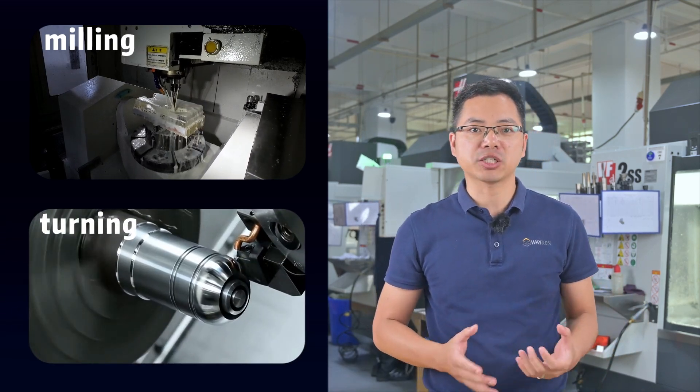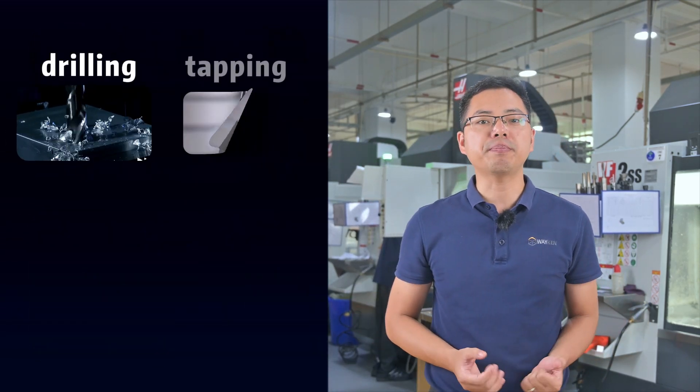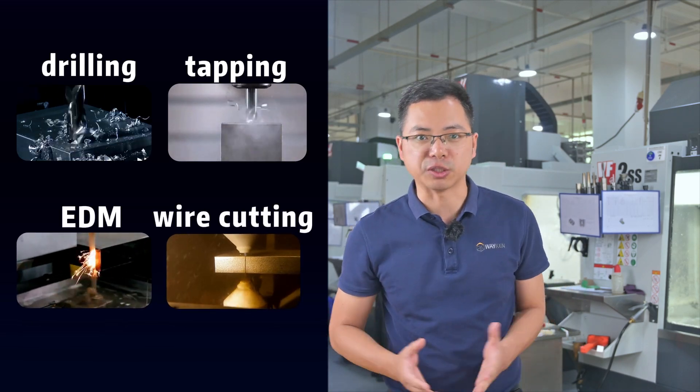We offer a wide range of CNC machining services, including milling, turning, as well as auxiliary machining such as drilling, tapping, EDM, and wire cutting.